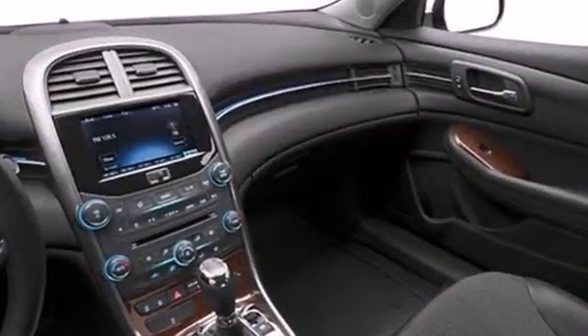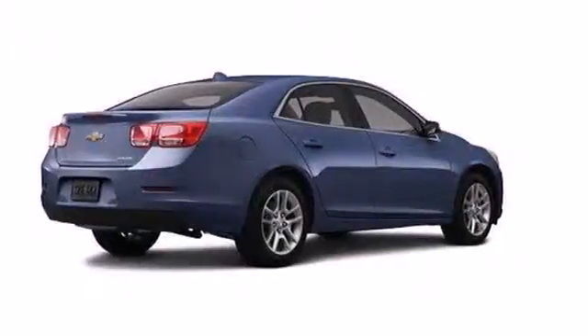This car truly lives up to its promise as a reliable and comfortable sedan. Come see it today.